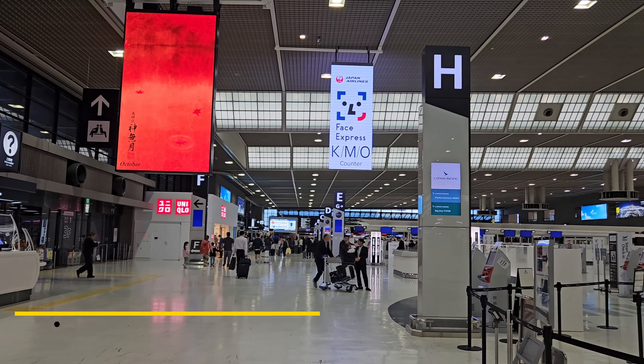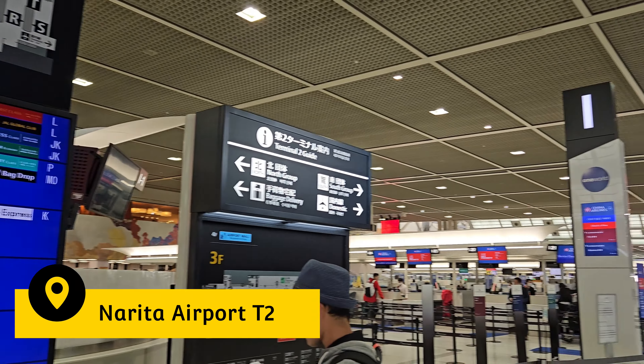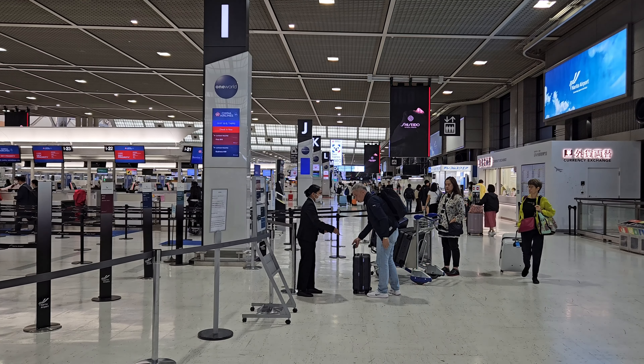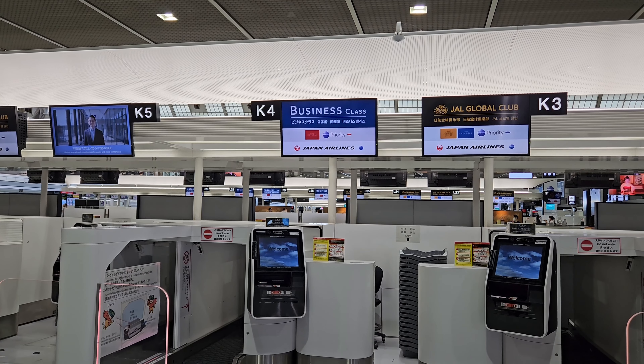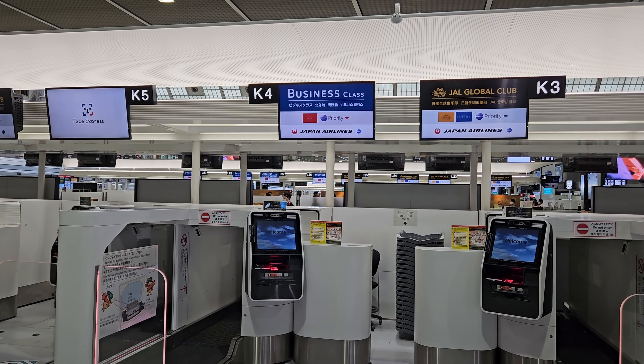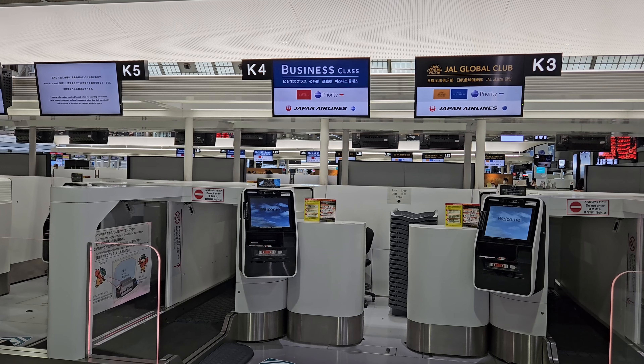You will arrive at the basement level of the airport, so take the escalators up to the departures area. Look at the TVs to find out which area you should go for check-in. Here are the self check-in kiosks and baggage drop counters for Japan Airlines business class passengers. The process is very smooth and there are Japan Airlines staff to assist if needed.